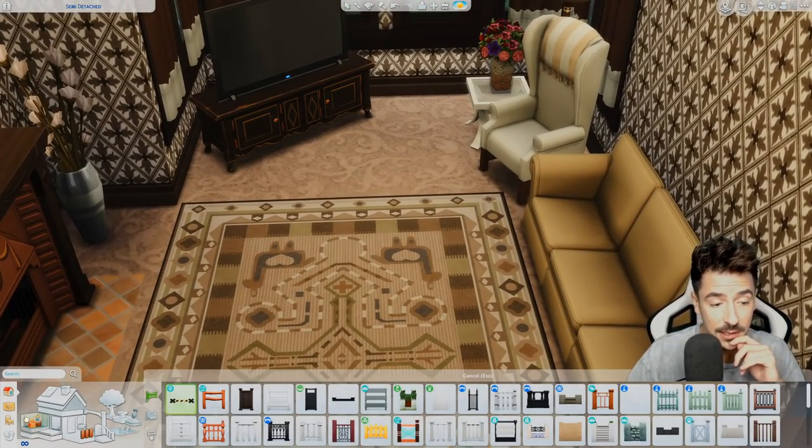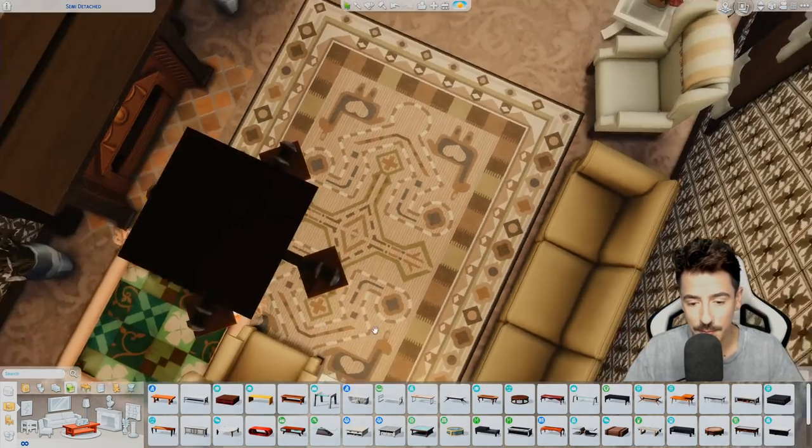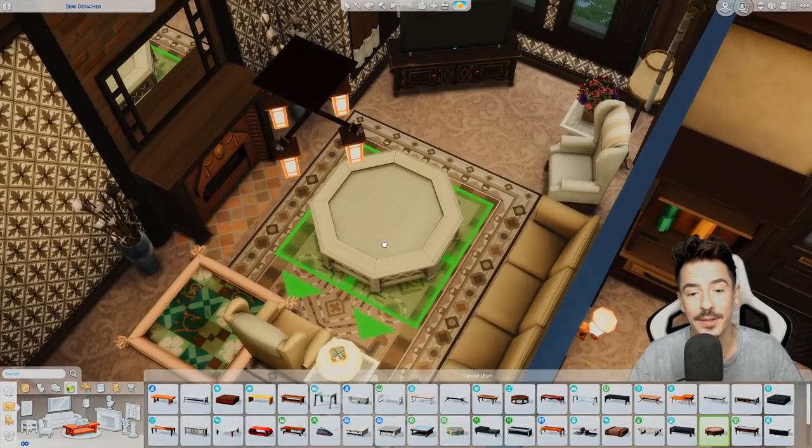I could do a big circular coffee table in this one. There's a thought — we'll do a big circular coffee table here, I think. Well, circular by Sims 4 standards — because nothing is truly circular in this game.